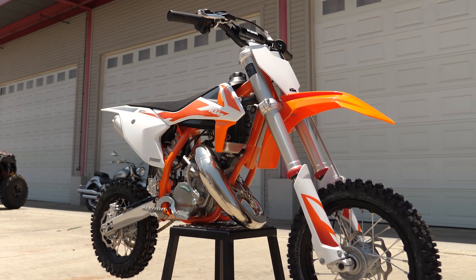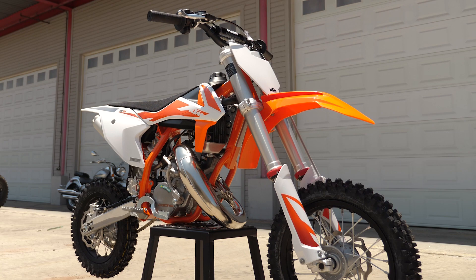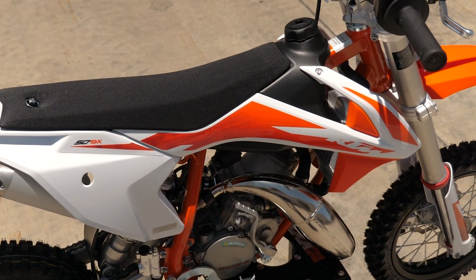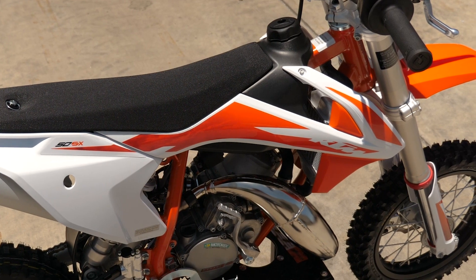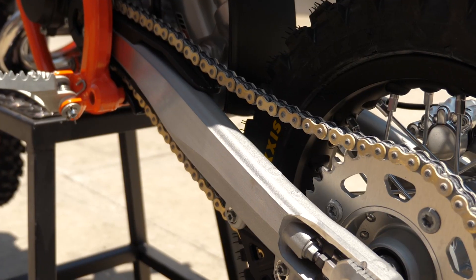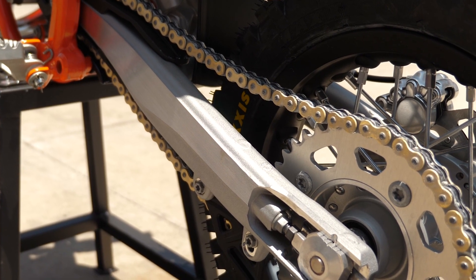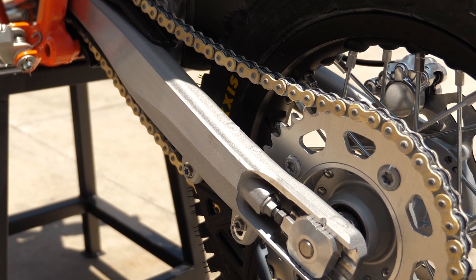Now let's dig into the 2020 KTM 50SX highlights. New graphics match the full-size SX range bikes and give a ready-to-race appearance. The new premium cast aluminum swingarm features better flex characteristics for improved stability and offers easier chain adjustment.